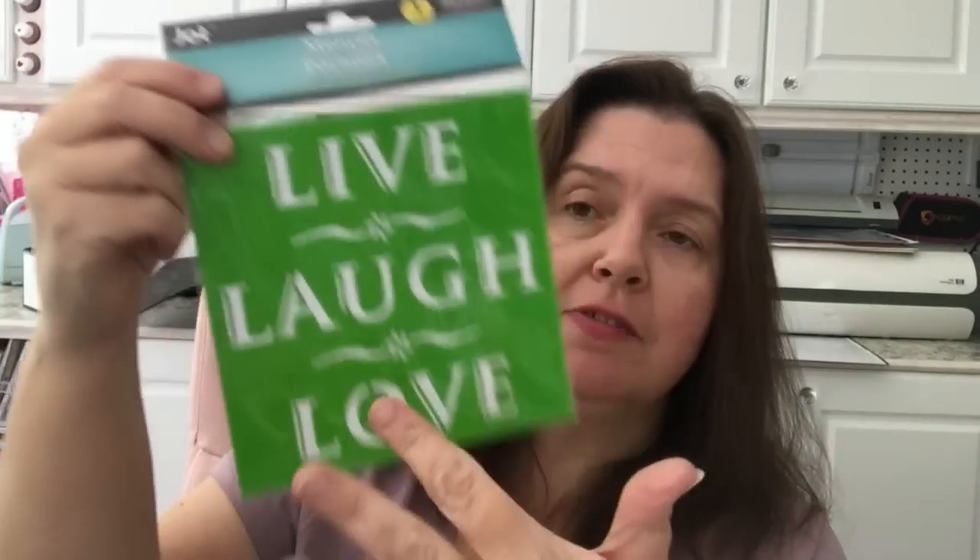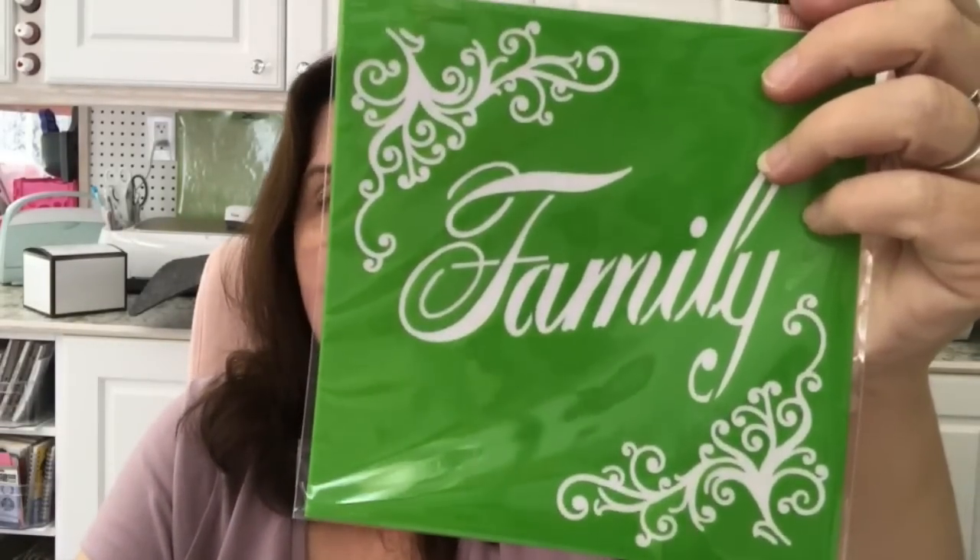I saw Tina haul a stencil and she said there were others, so I got one of each. I think they only had four at this store. This one says 'Live for Today, Dream for Tomorrow,' which I love — I think that's the one Tina got. I also got 'Home Sweet Home,' 'Live, Laugh, Love,' and 'Family.' They're really pretty stencils, great for DIY home decor projects. I didn't need them all, but I liked them all, so I got them all.